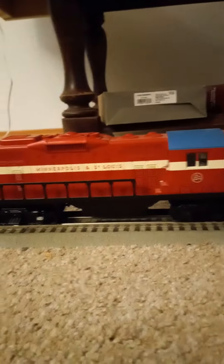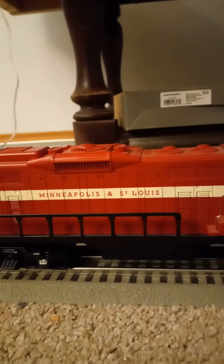I did a video earlier showing the train, but I wanted to get up close and show you what all was on there. The Minneapolis St. Louis locomotive, which is a GP9.